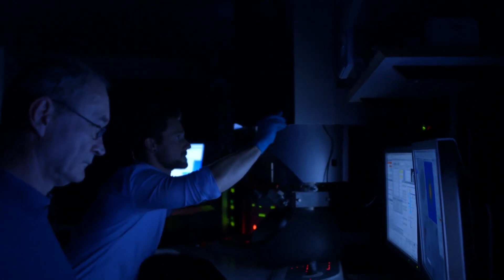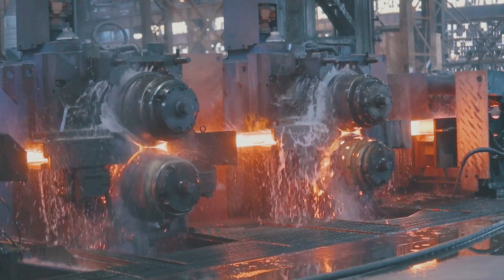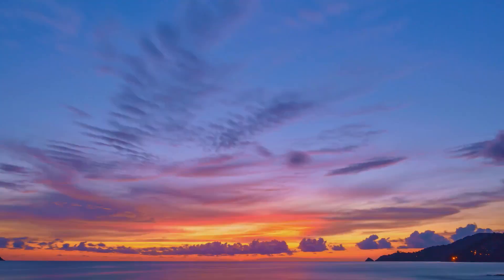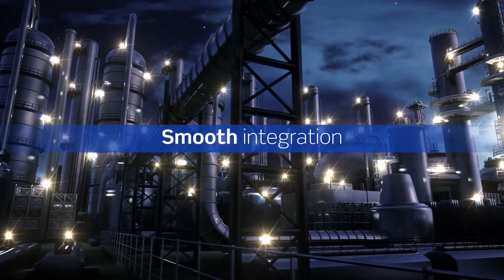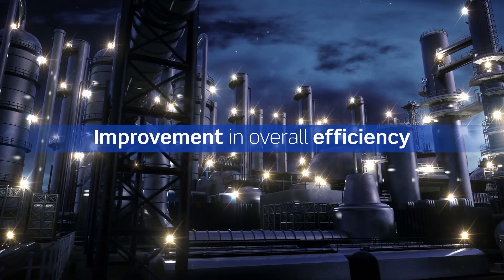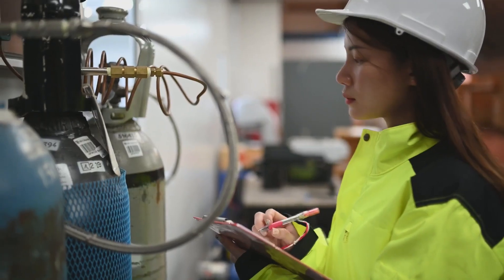What is it that makes Haldor Topsoe's SOEC technology the ideal choice for electrifying the world's most carbon-intensive sectors? There are two standout capabilities: the first is its ability to perform high-temperature electrolysis, and the second is its smooth integration with a variety of industrial processes — both of which provide for dramatic improvement in the overall efficiency of the hydrogen production process.